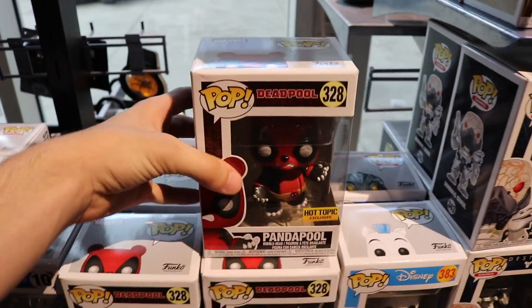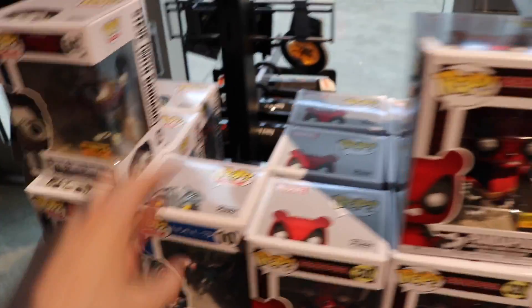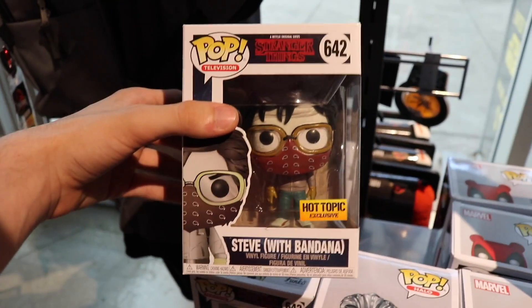Okay guys, so up at the front over here I found the Panda Pool. I don't believe they have the Chase one — it would have been sold out days ago, but they still have them here. And they've got some from Halo. They still have Steve with Bandana, which is a really cool one — I just reviewed this one the other day. They got some Pocket Pops, Georgie and Pennywise 2-pack. Then over here guys, we still have some Chrome Jack Jacks.